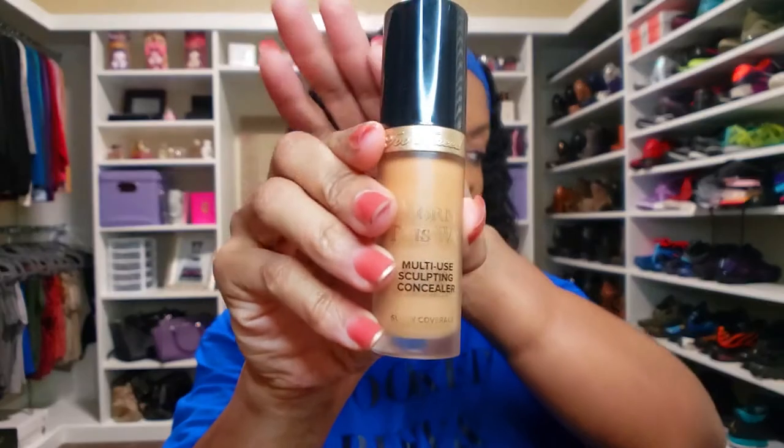Now I'm going to go in with concealer. I'm using the Too Faced Born This Way Multisculpt Concealer in the color Butterscotch. This is not a really bright concealer on me — it's almost my skin tone. But I'm going to go over it with a yellow powder so that'll help brighten it.